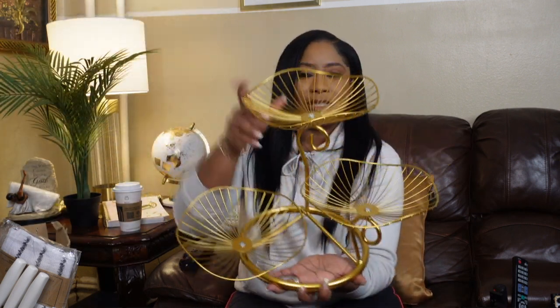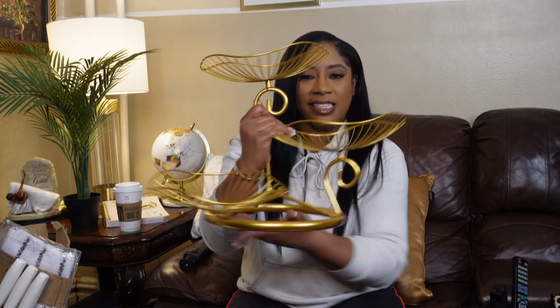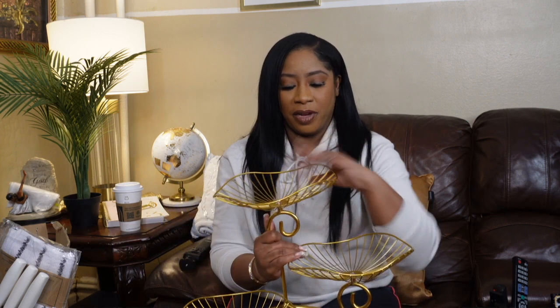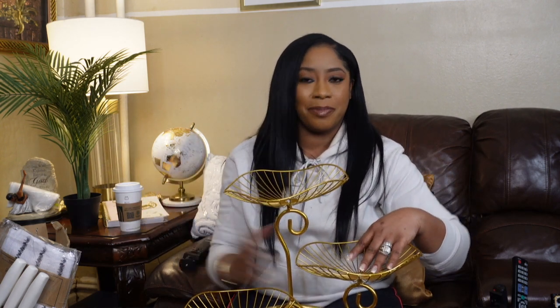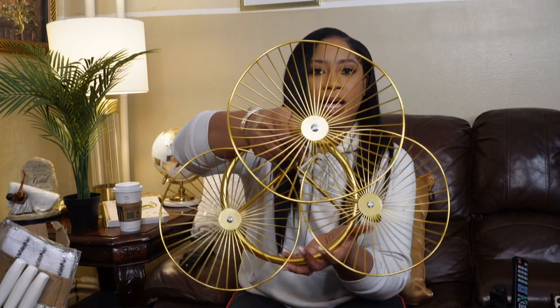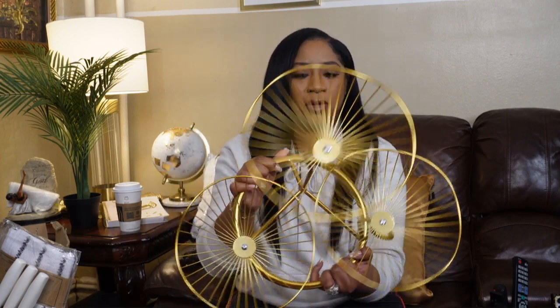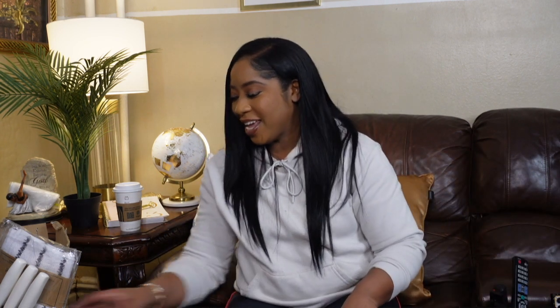We also have this gold fruit basket — absolutely gorgeous, staying on theme. It has a base on the bottom to keep it in place and three tiered baskets where you can place mixed or different fruits. My husband likes to call it a lily pad because it does have that lily pad look and feel. It's very sturdy and will definitely add a lot of personality to your kitchen countertop.